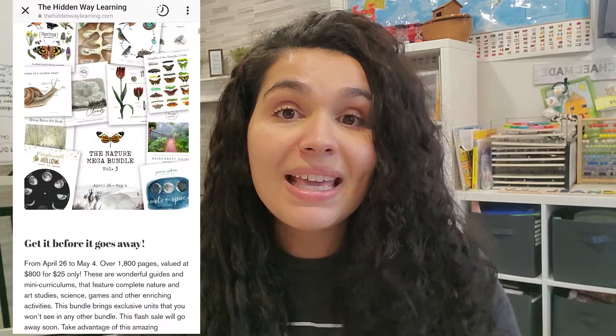Hi friends, my name is Regina, Gina for short, and welcome to Gina B Homeschool. I am a homeschool mom of three kids: a seven-year-old, a two-year-old, and a seven-month-old. In today's video, I'm going to be reviewing and showing you how I use the Mega Nature Bundle by The Hidden Way Learning.